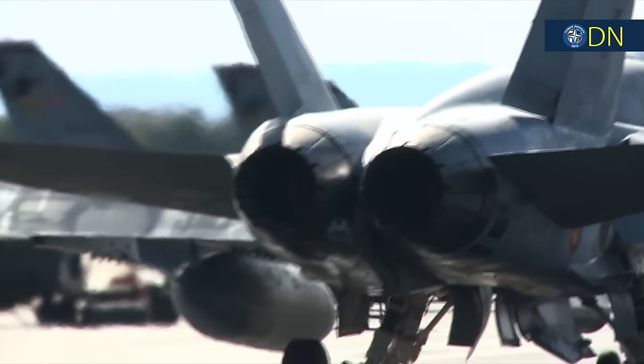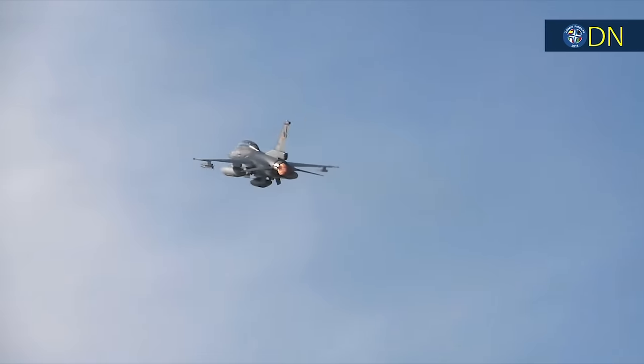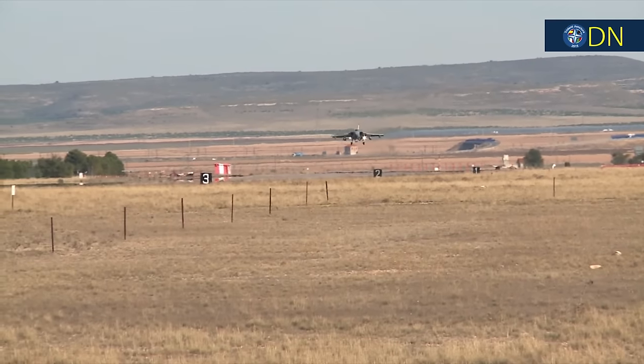Eight Tornadoes and six Typhoons from UK's Royal Air Force, six F-18s and six Eurofighters from Spain, three Mirage aircraft from France and five F-16 Falcons from Turkey.